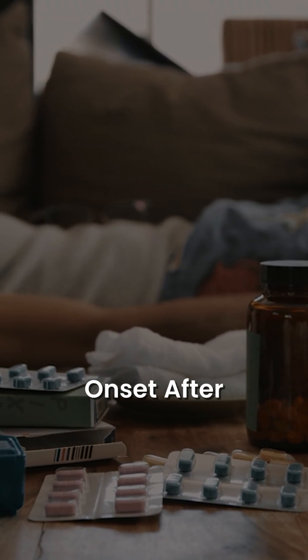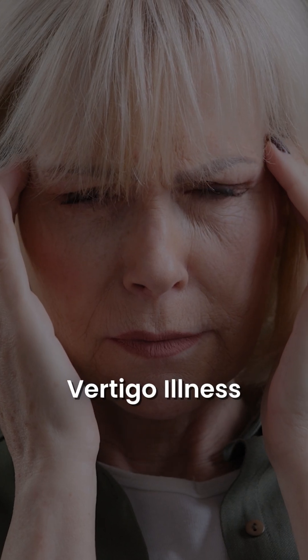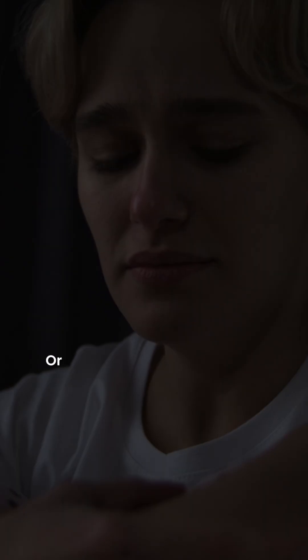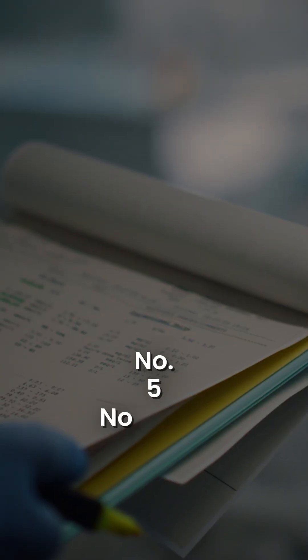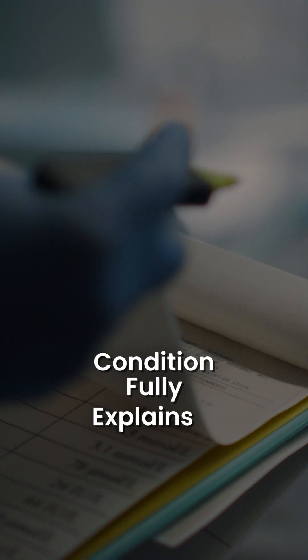Number three: onset after a trigger like a vertigo illness, migraine, or emotional stress. Number four: symptoms cause distress or functional impact. And number five: no other condition fully explains it.